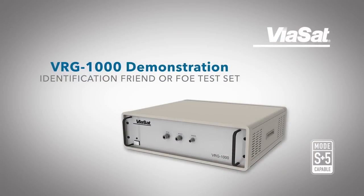Virg 1000 is a Mark 12a IFF test set that has some of the most robust capabilities on the market today. The Virg interacts with both commercial and military Mark 12a interrogators and transponders to generate a realistic, dense, coherent Mark 12a IFF RF environment.